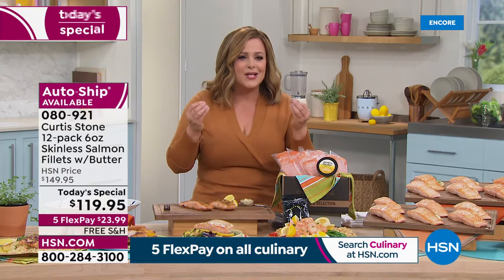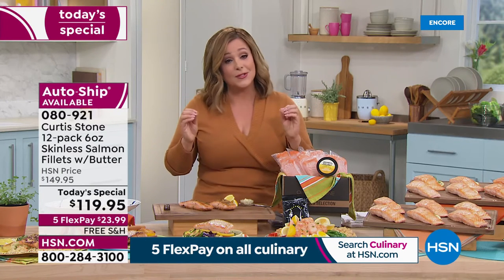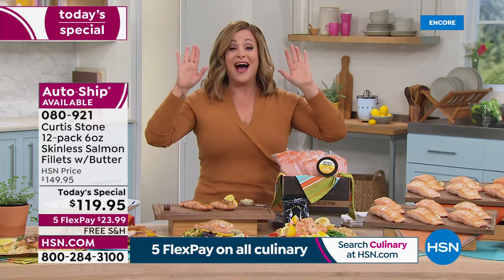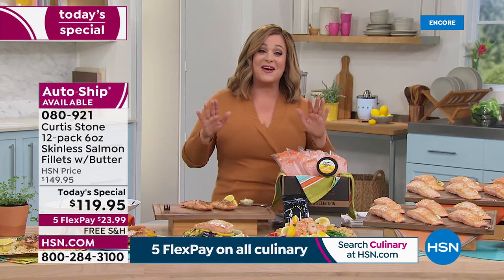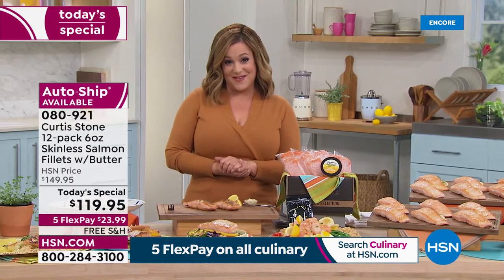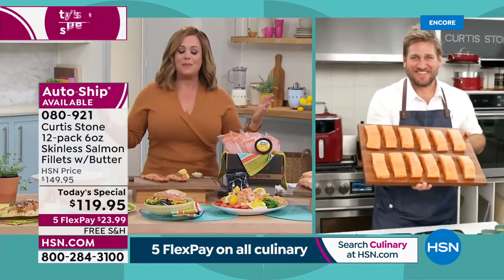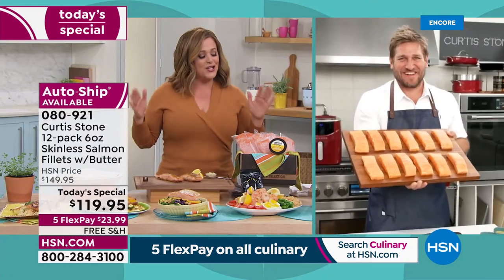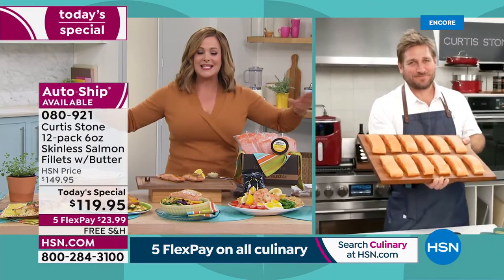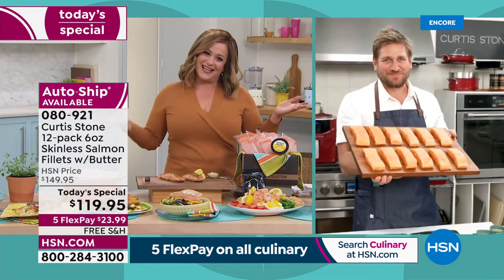Flaky, tender, never fishy, moist - it is absolutely the best salmon. My six-year-olds crave it. Let's bring in the man of the day: Chef Curtis Stone, an award-winning Michelin-starred chef, restaurateur, cookbook author, TV personality, busy husband and dad. This has become number one across all brands and across all foods at HSN. What a very special offer we have today - welcome!